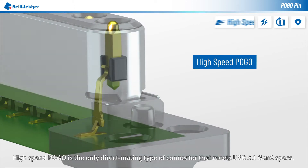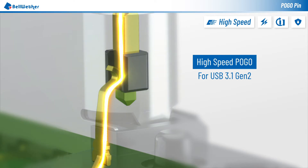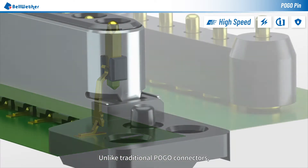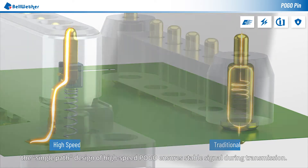High-speed Pogo is the only direct mating type of connector that meets USB 3.1 Gen 2 specs. Unlike traditional Pogo connectors, the single-path design of high-speed Pogo ensures stable signal during transmission.